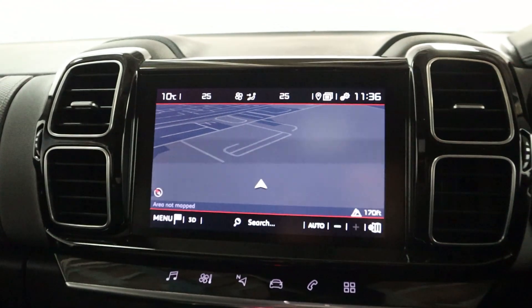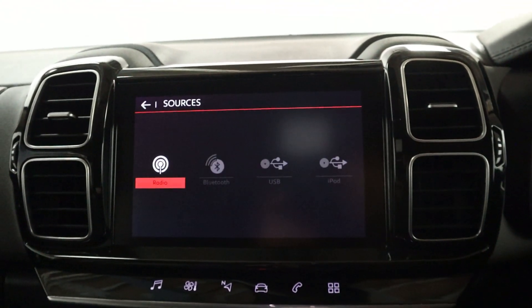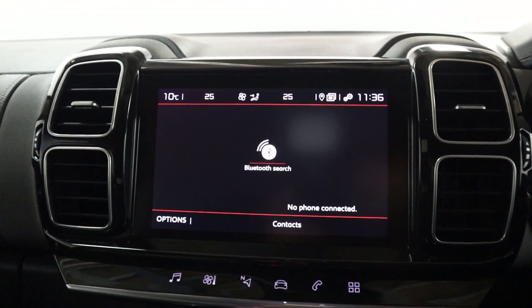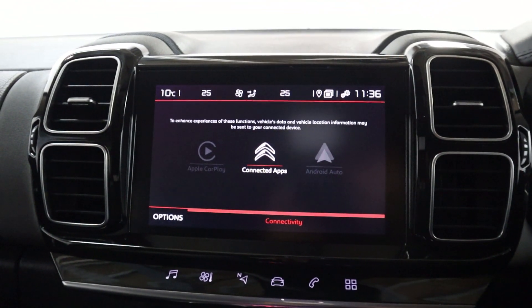With maps and navigation in the centre, as well as radio and different media sources like USB and Bluetooth. Bluetooth connection for your phone for hands free, and Apple CarPlay and Android Auto via USB.